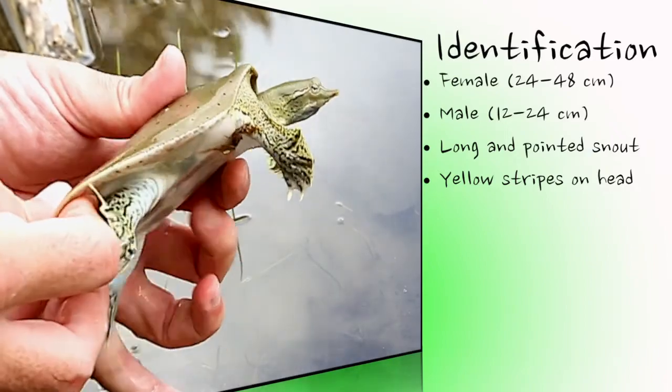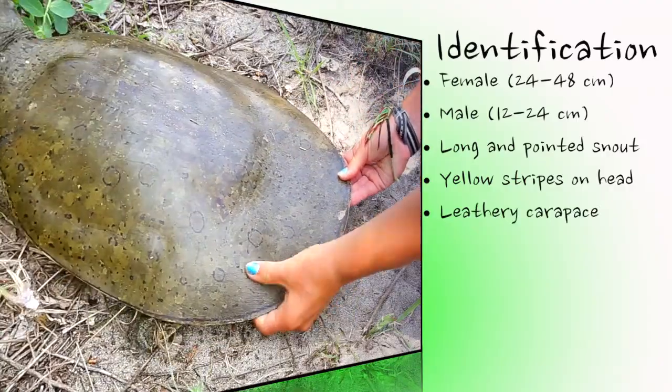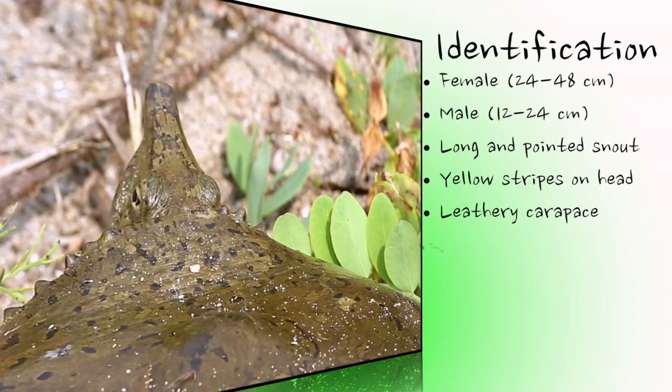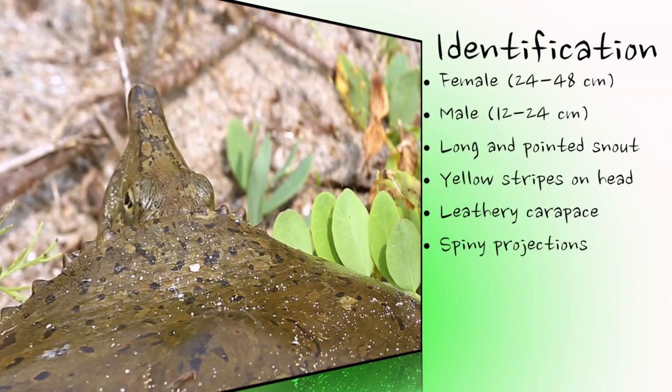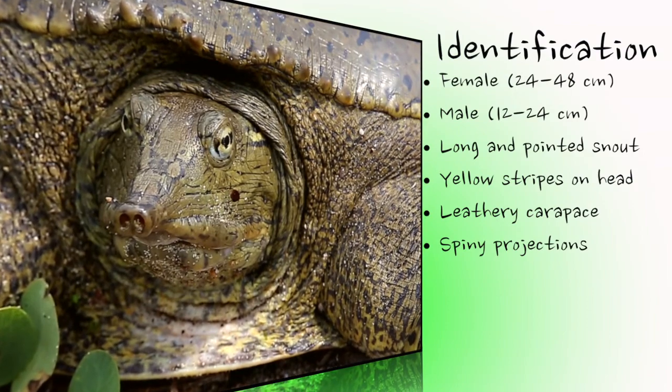In addition to the unusual nose, this turtle's most unique feature is its flat, round, soft, and flexible leathery shell, or carapace. The word spiny in the common name refers to the short projections, sometimes little more than small bumps, at the front of the carapace, just behind the head.